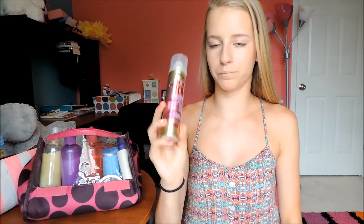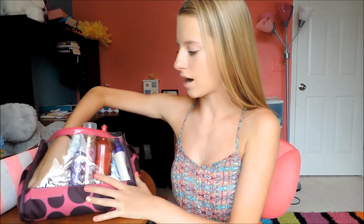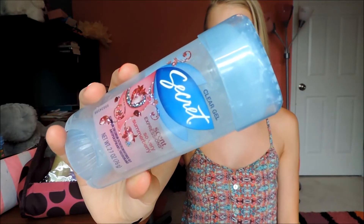I also have this hairspray that I got in Dallas at a competition — I got it for free because it was in the sponsors lounge. And then in this last pocket is the Clear Gel Secret deodorant in So Very Summer Berry.